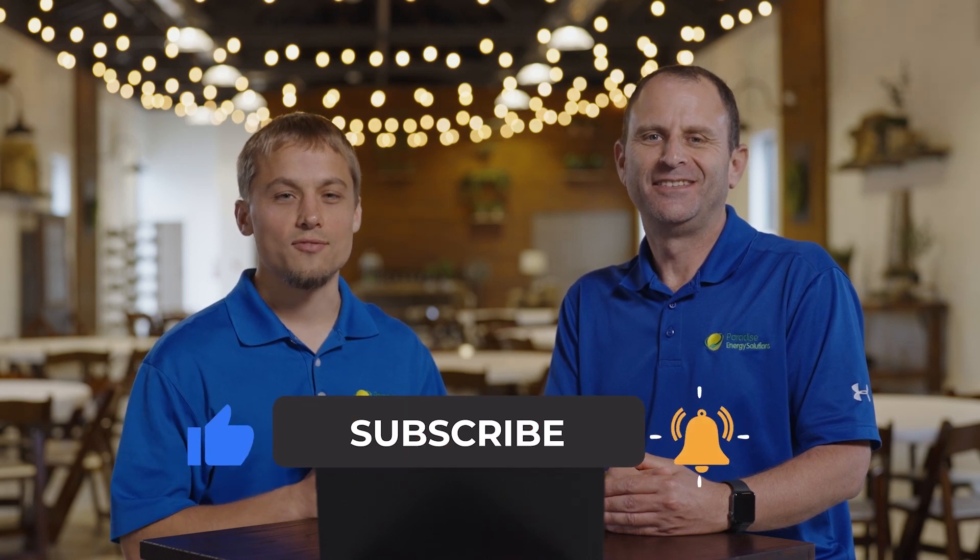I'm Warren. And I'm Larry. Don't forget to like and subscribe so that you'll receive notifications for future videos just like this.